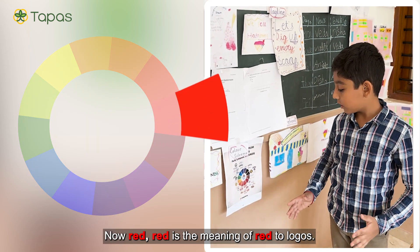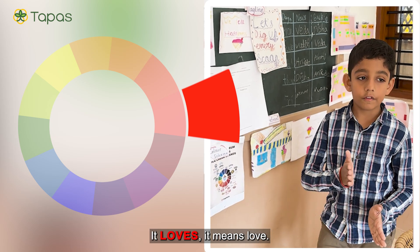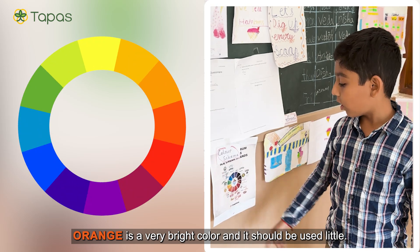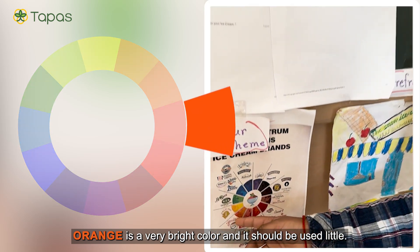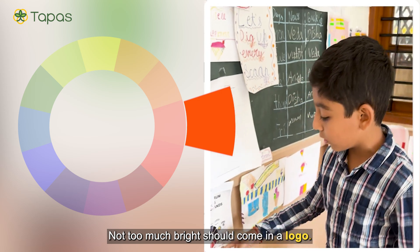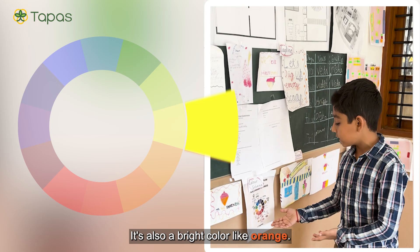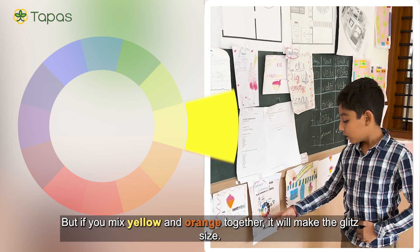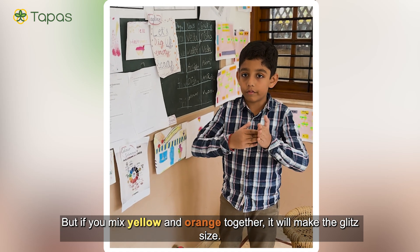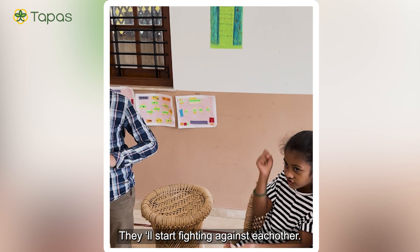Red — the meaning of red in a logo is love. Orange is a very bright color and should be used sparingly; not too much brightness should come into a logo. Yellow is also a bright color like orange. But if you mix yellow and orange together, it will clash — they will start fighting against each other and it won't look nice.